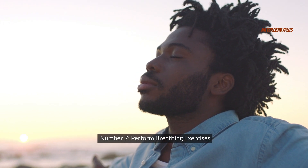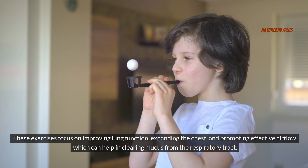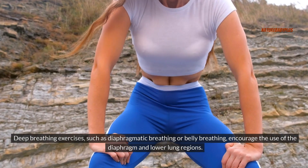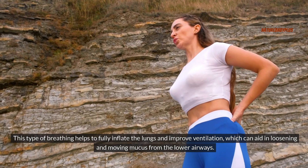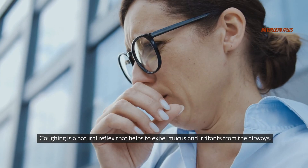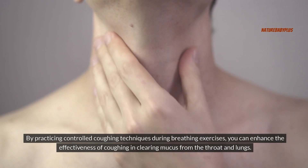Number seven: perform breathing exercises. These exercises focus on improving lung function, expanding the chest, and promoting effective airflow, which can help in clearing mucus from the respiratory tract. Deep breathing exercises, such as diaphragmatic breathing or belly breathing, encourage the use of the diaphragm and lower lung regions, helping to fully inflate the lungs and improve ventilation, which can aid in loosening and moving mucus from the lower airways. Breathing exercises also promote coughing efficiency, and by practicing controlled coughing techniques, you can enhance the effectiveness of coughing in clearing mucus from the throat and lungs.